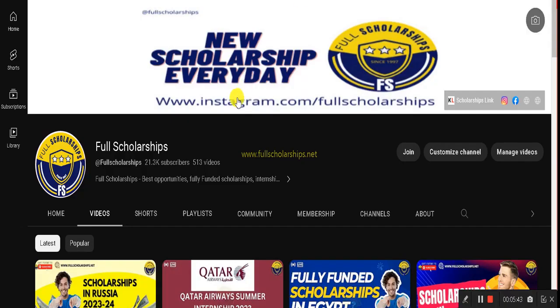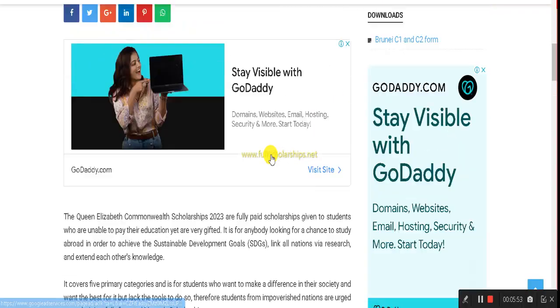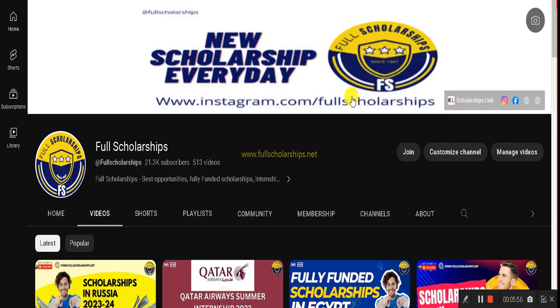I hope there are no doubts left. If you still have questions, comment down below. You can also message our team on Instagram — our username is fullscholarships — or visit our website fullscholarships.net for all details. Keep watching our videos, subscribe, and have a nice day.